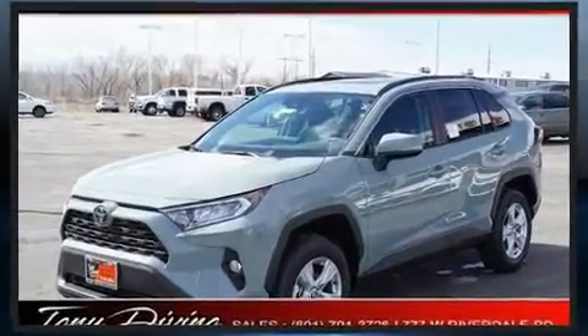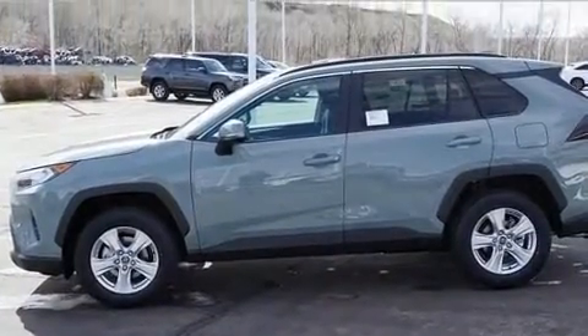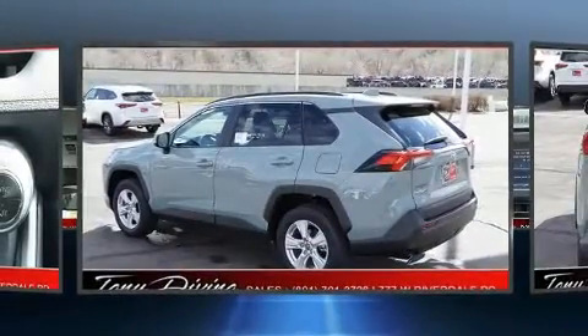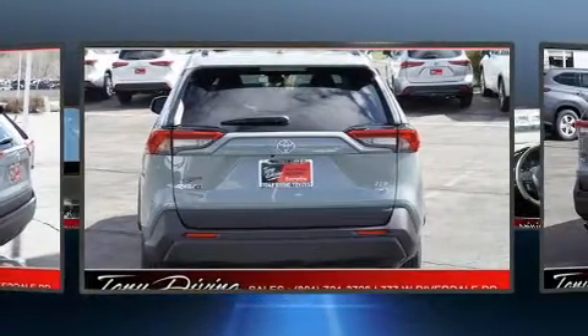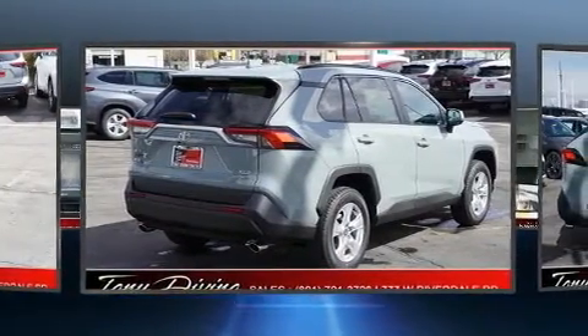Top features include heated front seats, a tachometer, a trip computer, heated steering wheel, power door mirrors and heated door mirrors, and more. For drivers who enjoy the natural environment, a power moonroof allows an infusion of fresh air.